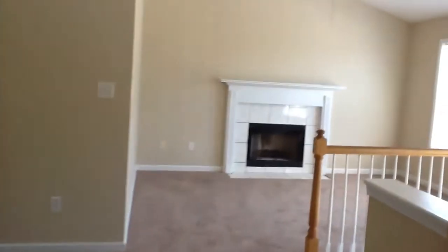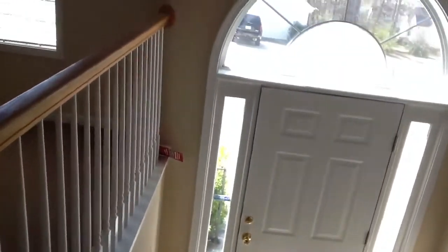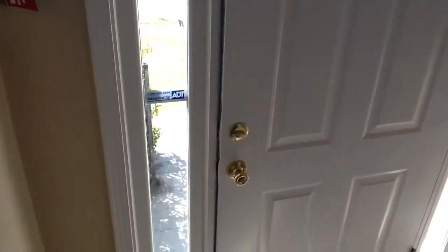We're going to go ahead and take a look downstairs. When you come down the stairs, what we're seeing right in front of us is the laundry room, and to the left here is access to the two-car garage.